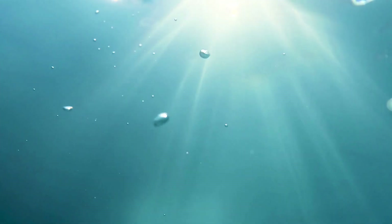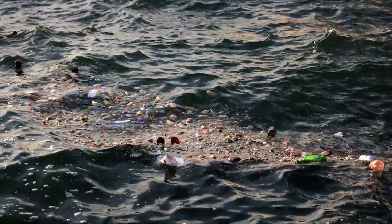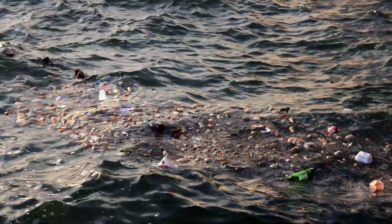It can even inhabit depths greater than 150 feet. Adding to the problem, the aquarium strain is also able to thrive in heavily polluted waters.